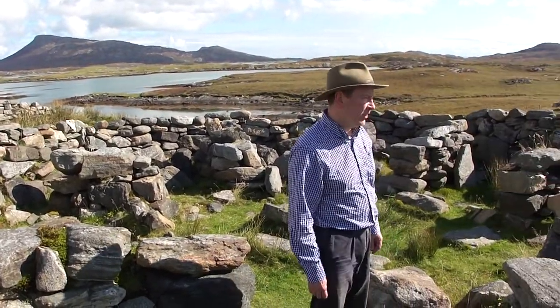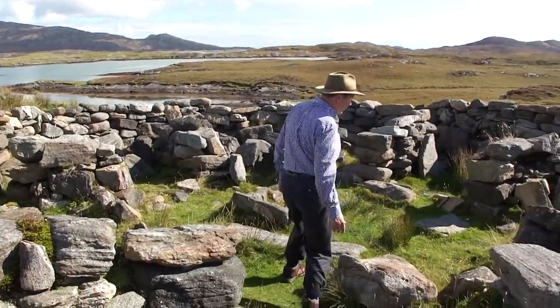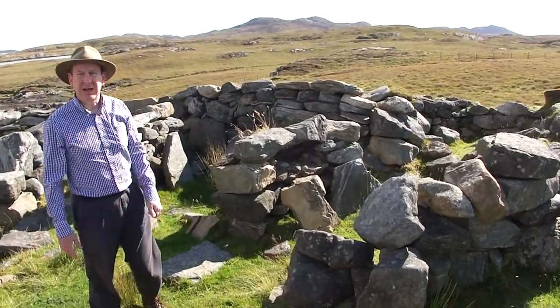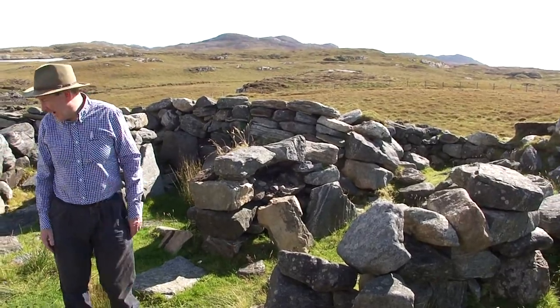It's called a wheelhouse because around the circular stone wall you'll find these rib stones, which are like the spokes of a wheel, and this divided up the space within the house.